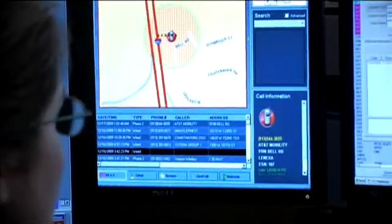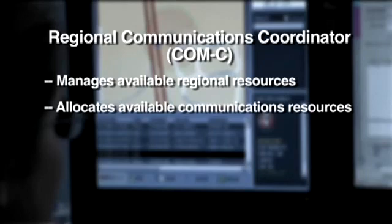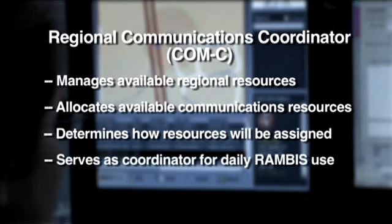To avoid a system overload, it's vital that all agencies work with the COMMC to distribute bandwidth. The regional communications coordinator is responsible for managing available regional resources, as outlined in the Tactical Interoperable Communications Plan, or TICP. The COMMC is the single point of contact for allocating available regional communications resources, and makes the final determination of how those resources will be assigned. The COMMC also serves as the coordinator for daily use of Rambus.